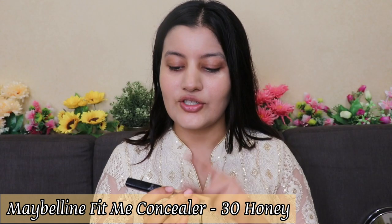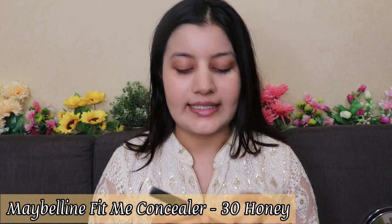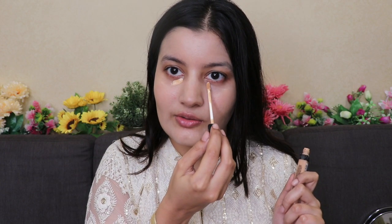Moving on to concealer, I'm using the Maybelline Fit Me Concealer in shade 30 Honey, which suits my skin tone perfectly. I'm using it to cover my dark circles, but you can also use it on blemishes, redness, acne marks, and pigmentation. It has an oil-free formulation so it's very long lasting. I'm blending it with a concealer brush — it blends so easily.